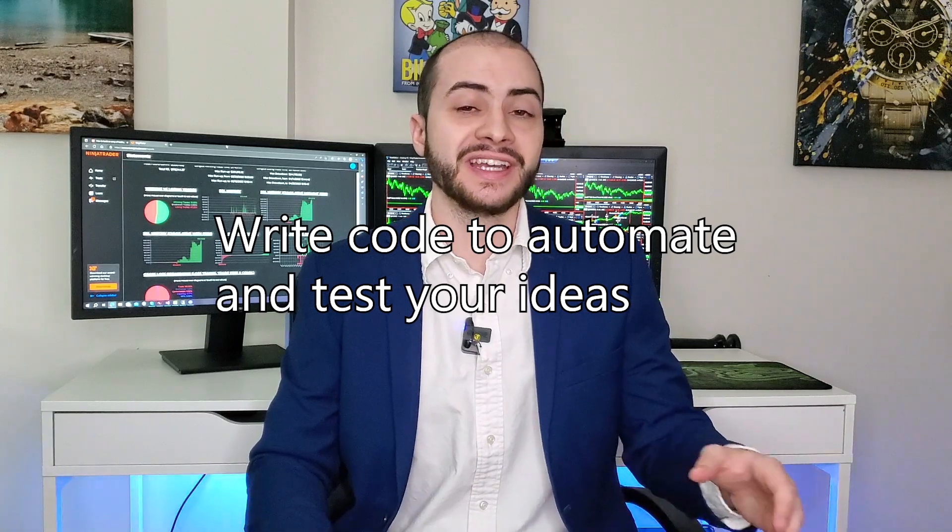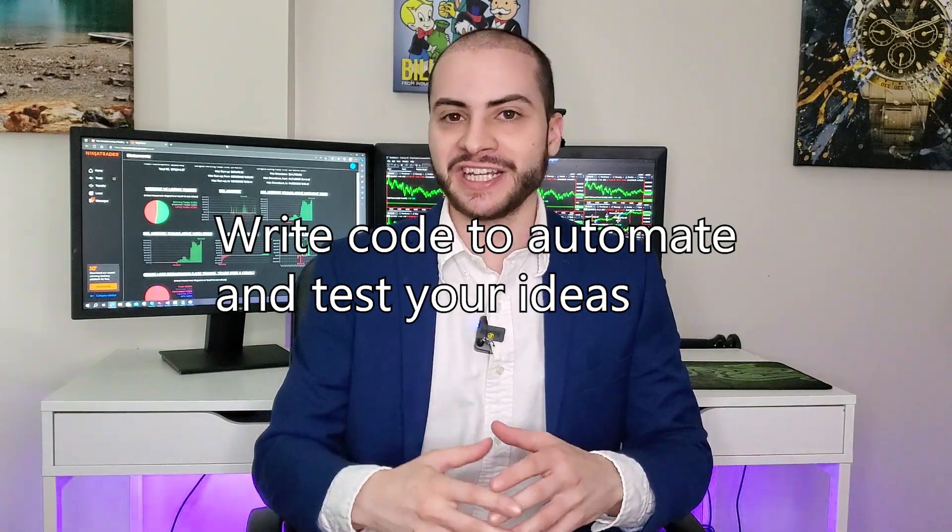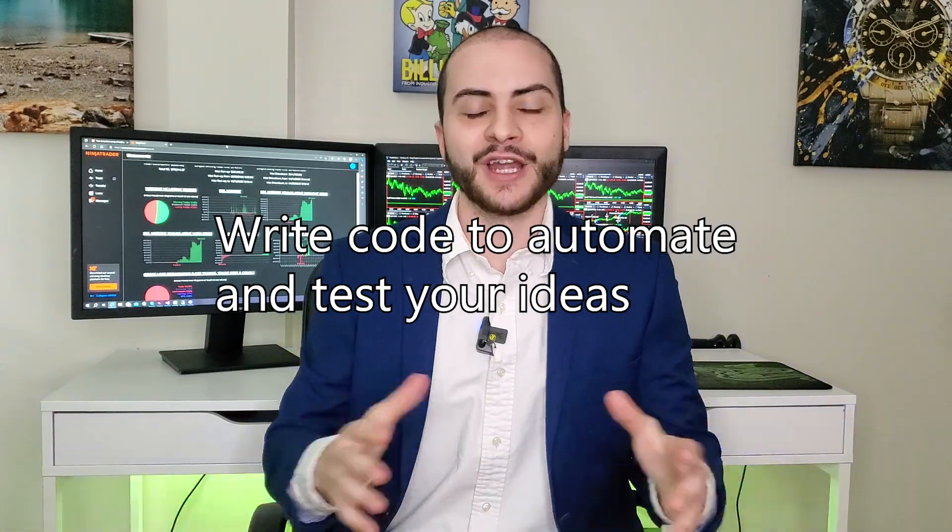Once you've picked a platform, you want to start taking your idea and rules and bringing them to life. To do that, you write code — you can write code in these platforms to simulate those buy and sell rules. If you don't know how to code, no worries; my course linked below teaches you how to code trading systems in NinjaTrader. You're going to code your rules and ideas into that platform and test it to make sure it's doing what it's supposed to be doing.